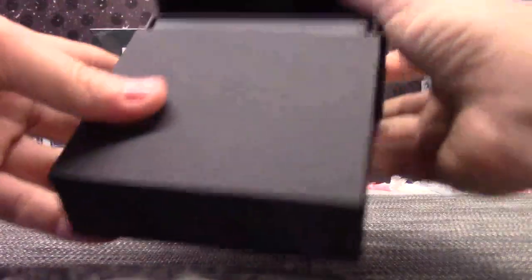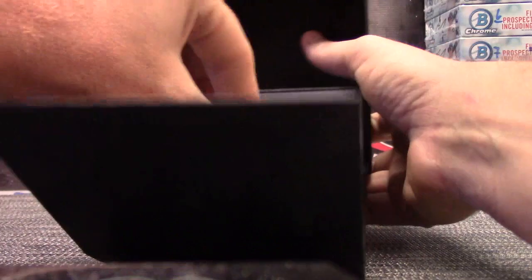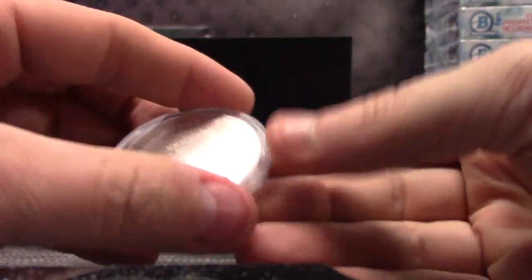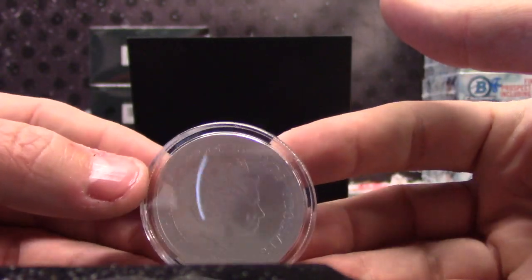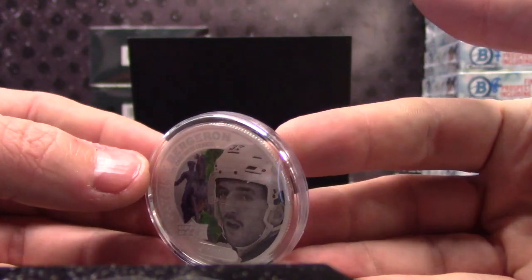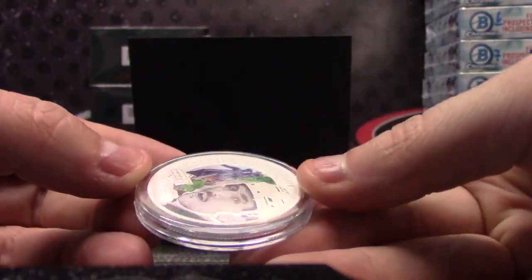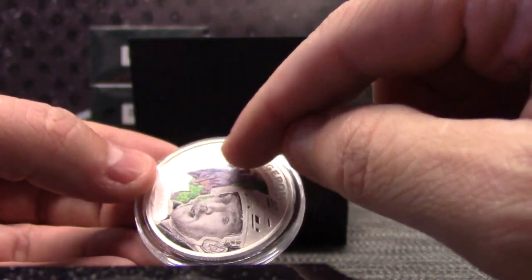And it is going to be... One troy ounce. Hard to read the serial numbers on this. Patrice Bergeron. That's real currency. One troy ounce of silver. 0.9999 fine silver.